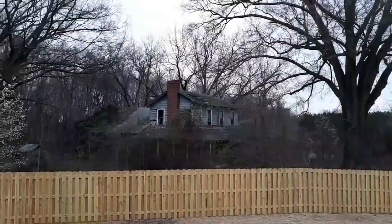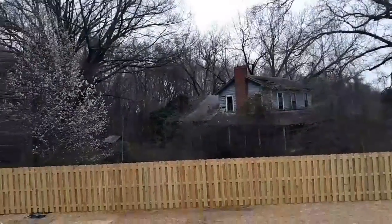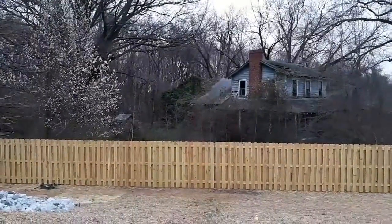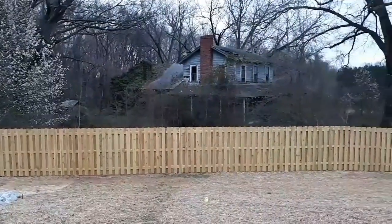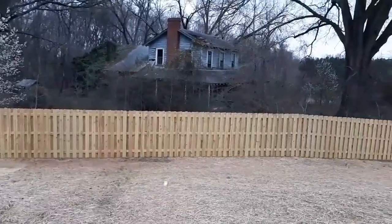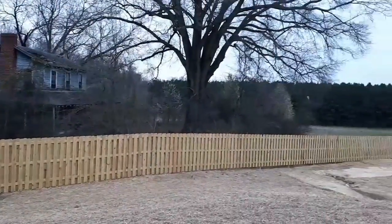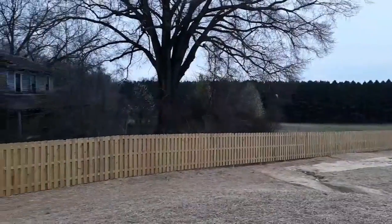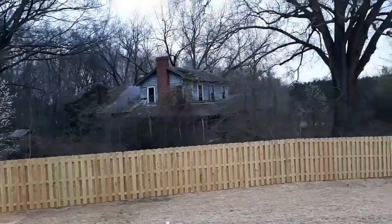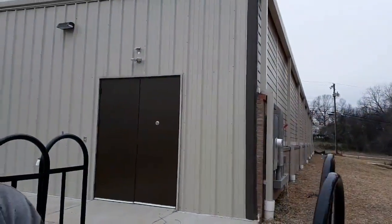We were driving by and we just saw this old house sitting out here — I've never noticed it before. Check out the back; it's got all that moss growing over the back of the roof. Up on top, the roof is caved in. But that is a really, really cool old house. But how would you like to know that you raised your young'uns with all this land — tons of land — and someday, long after you're gone, somebody comes along and puts a Dollar General in your front yard.